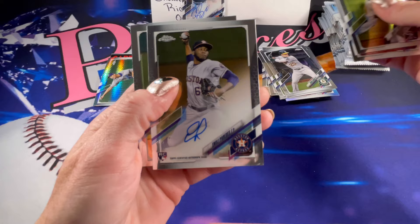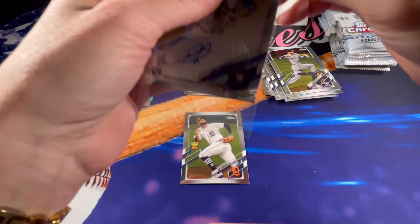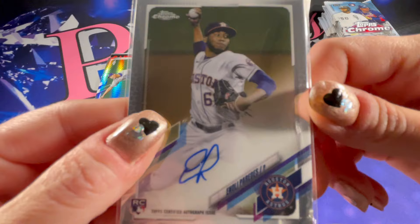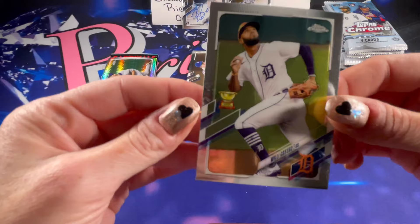And another rookie autograph — his autograph is quite short — Enoli Paredes. Wow, that was two really quick autographs back to back. And a Willy Castro Gold Cup.